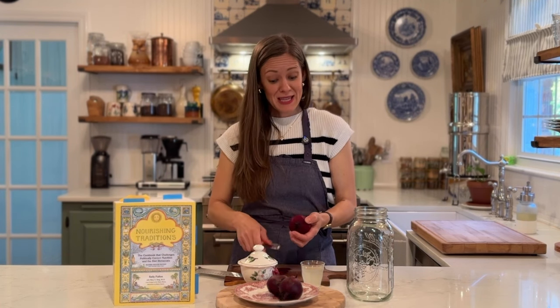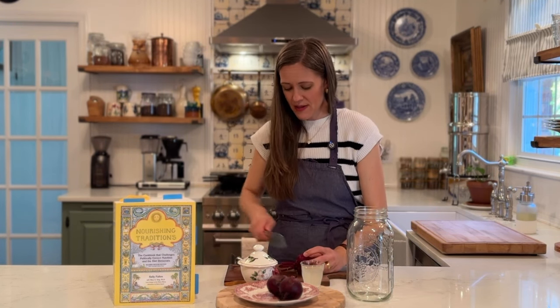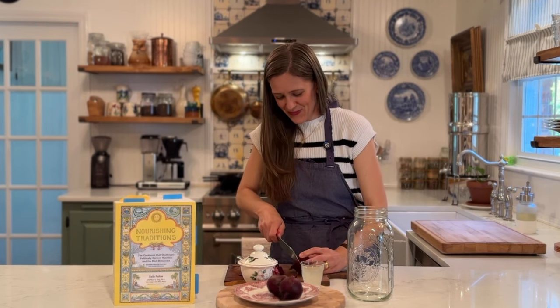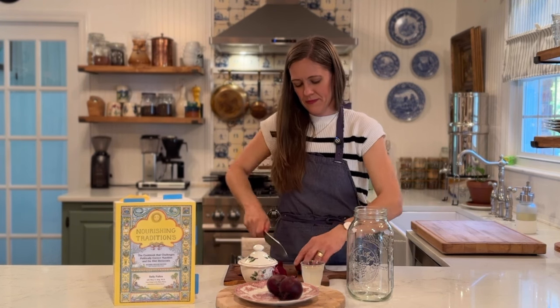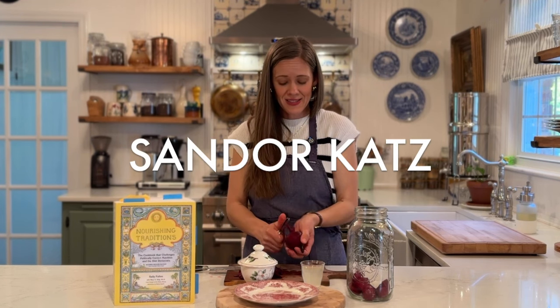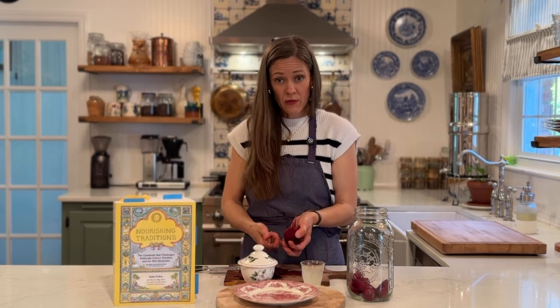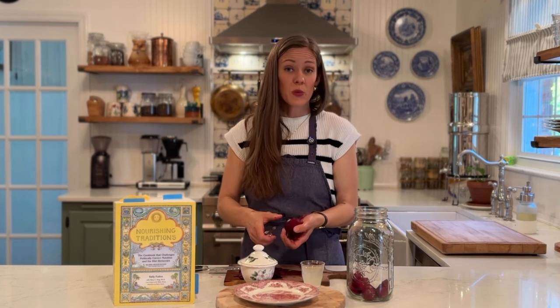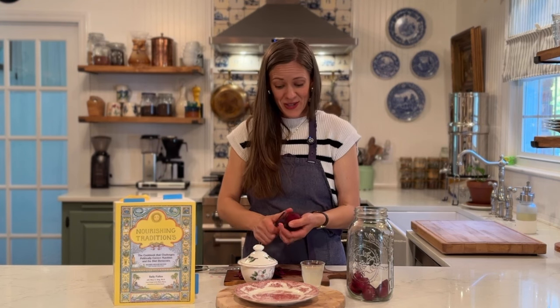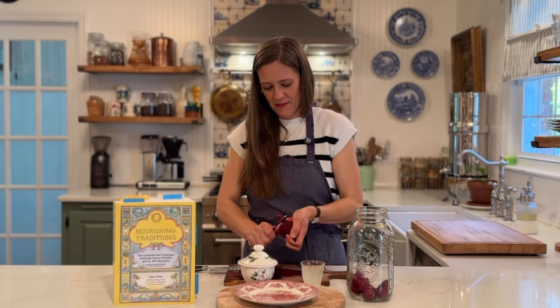No one ever said peeling beets was a clean job — it's kind of messy. I've gone ahead and peeled this one and now I'm going to chop it into about one-inch pieces. Another book alongside Nourishing Traditions that you might really enjoy is The Art of Fermentation by Sandor Katz. In it he talks about kvass as well and references Sally Fallon and her recipe. It's a really helpful book if you're trying to learn more about the science and art behind the fermentation process — a big book with a lot of information, great to add to your library.